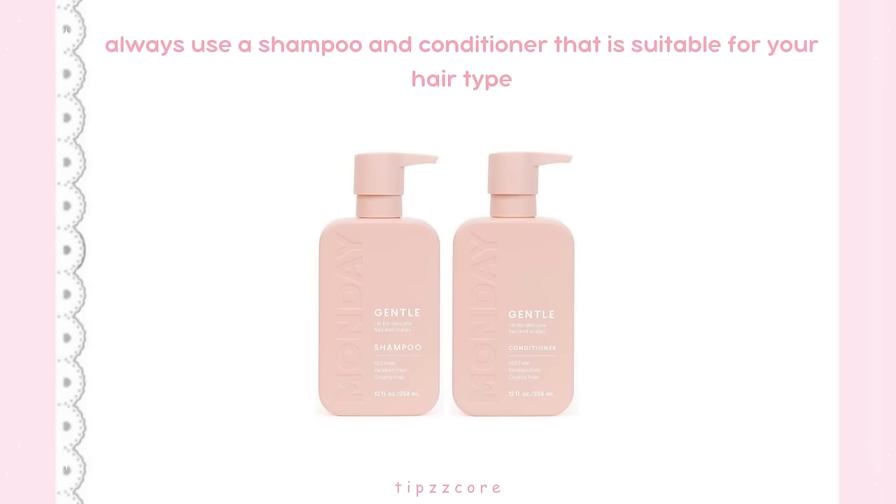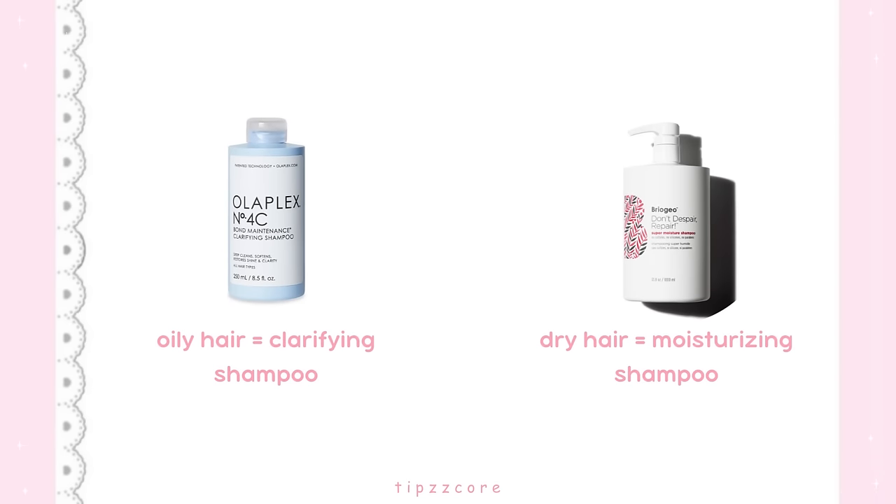First of all, always use a shampoo and conditioner that is suitable for your hair type. If you have oily hair, use a clarifying shampoo, and if you have dry hair, use a moisturizing shampoo.